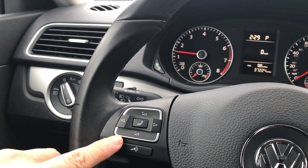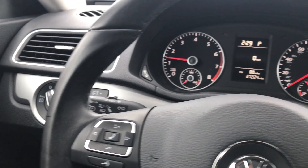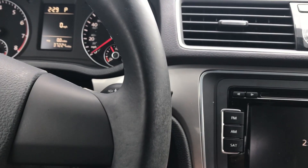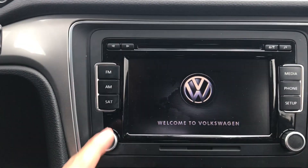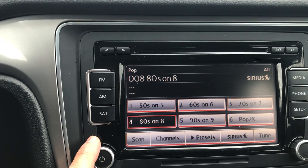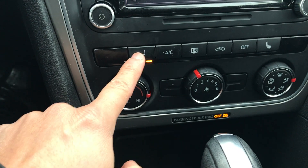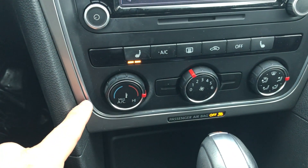Controls on this side for the stereo, also Bluetooth, cruise control equipped, automatic headlamps, touch screen stereo system — AM, FM, and satellite radio, so with your subscription you have satellite radio. Heated seats for the front two passengers.